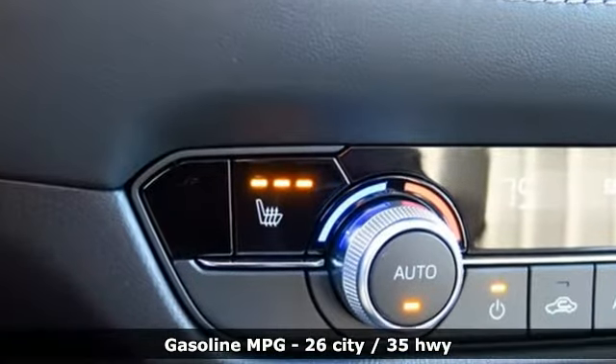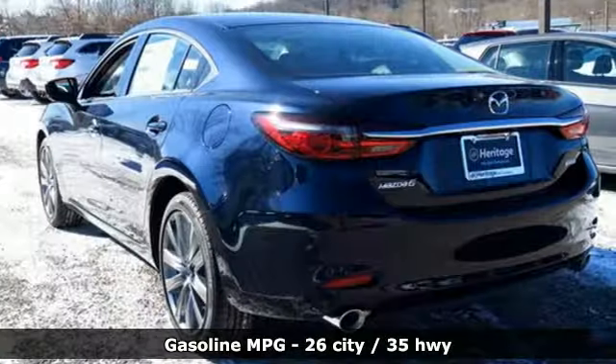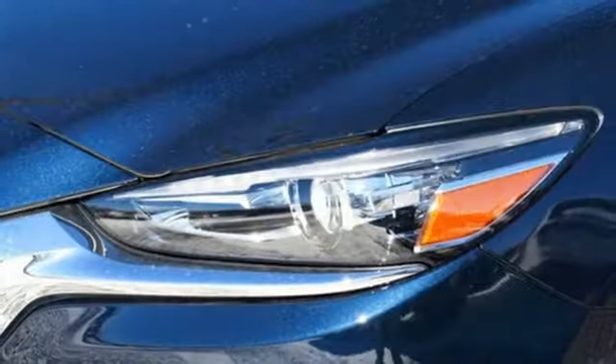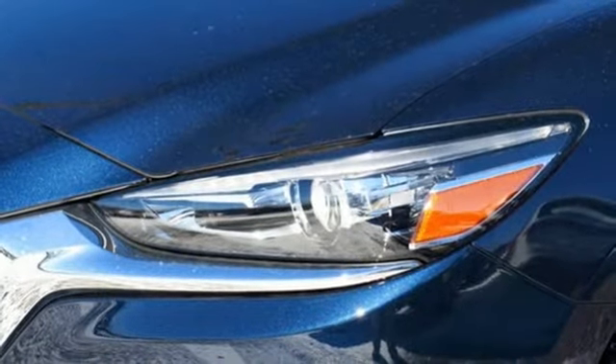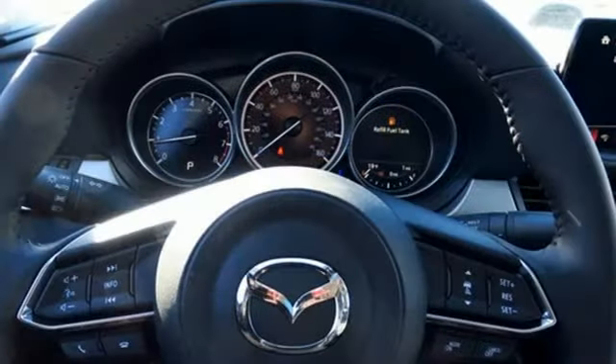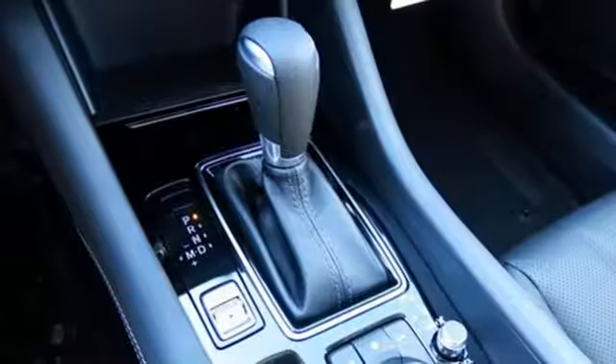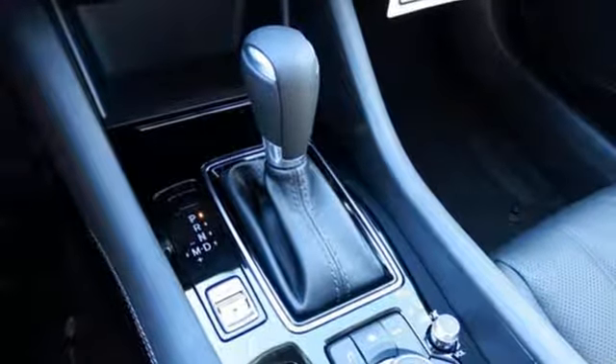Streaming audio, wireless phone connectivity, dual zone climate control, smartphone wireless charging, front heated sport seats, inline four-cylinder engine, power sliding and tilting sunroof, gas pressurized shocks, and doors and push button start proximity key.